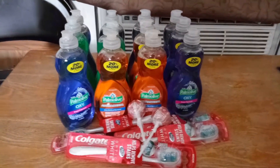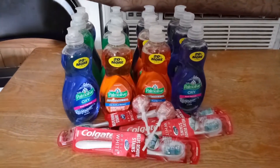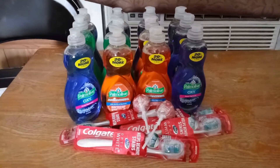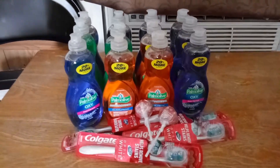Welcome back, guys. Sorry in advance for the big noise in the background — my children are home from school. I just wanted to come back and give you guys this deal.